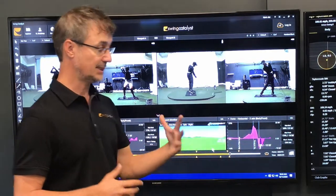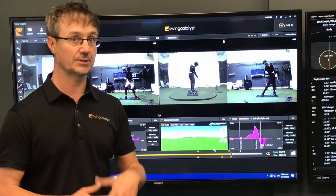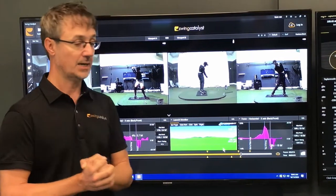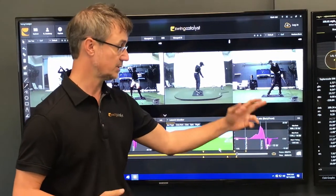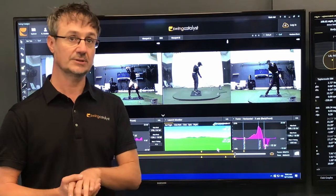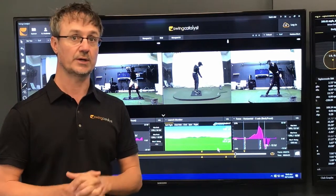How do we develop this? There's a lot of physical training we can do, there are golf swing technique changes we can do, there's a whole bunch of things. But we know every single golfer is going to need some horizontal push and horizontal brakes, and the timing and magnitude of when those things happen can be altered — that's something you can work on.